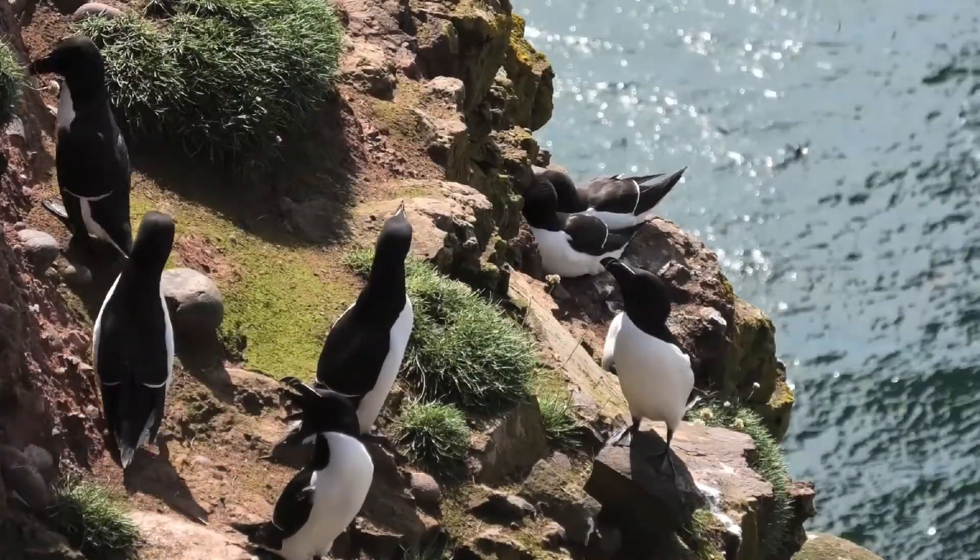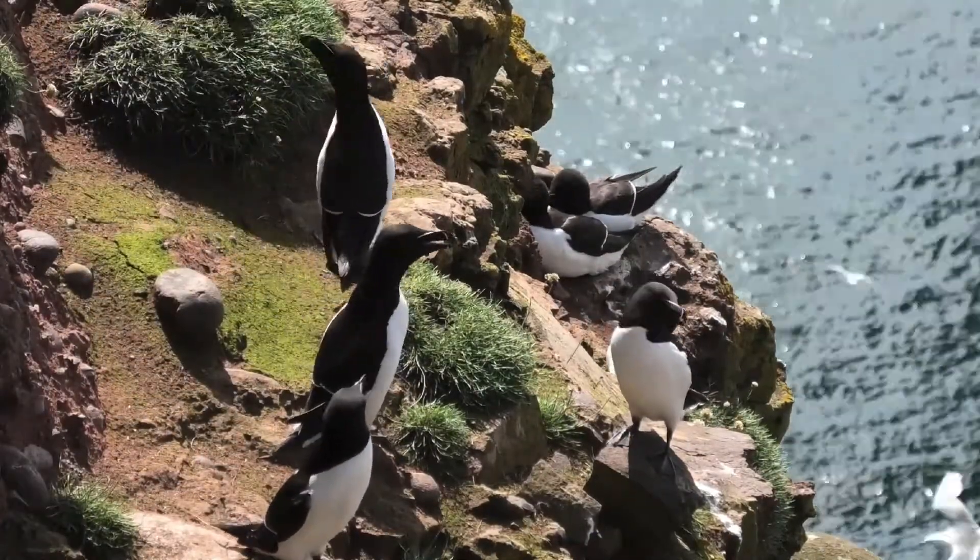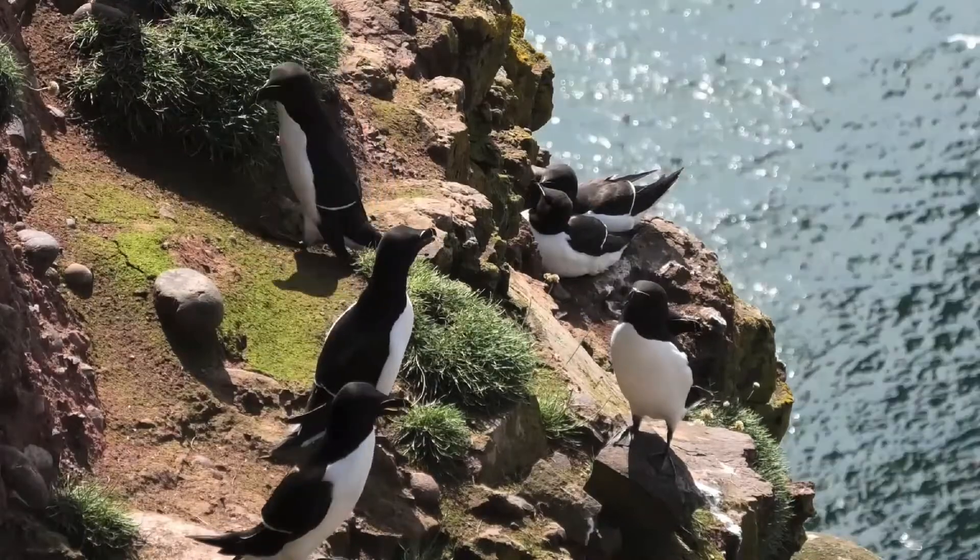Razorbills spend a large portion of the winter months at sea, although even in winter they can be spotted perching on cliffs around the British Isles.